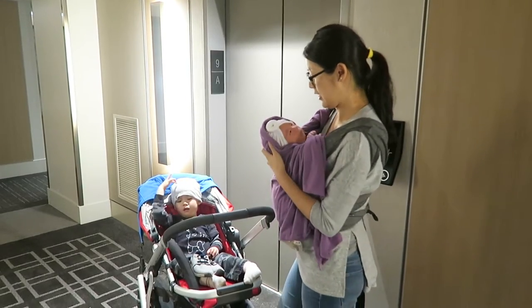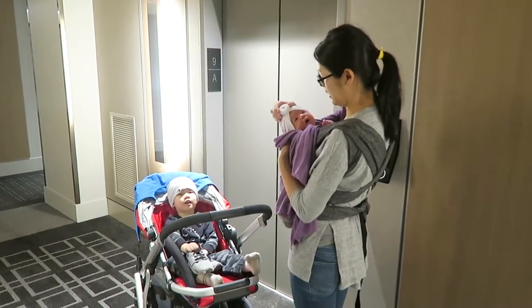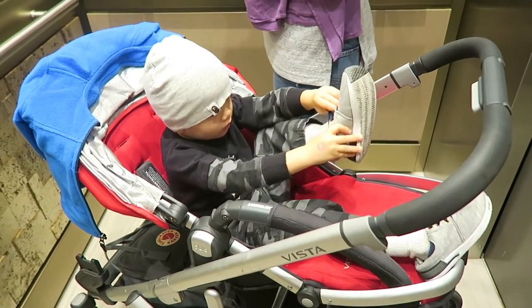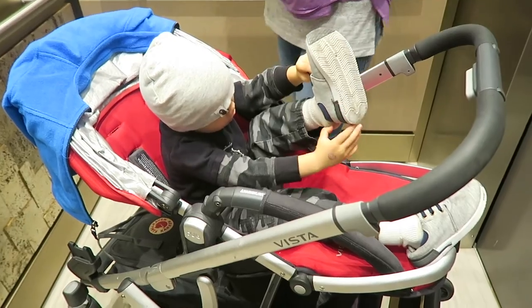Levi and Beatrice are wearing hats! Oh, Levi's putting his own shoes on! Good job, bud!